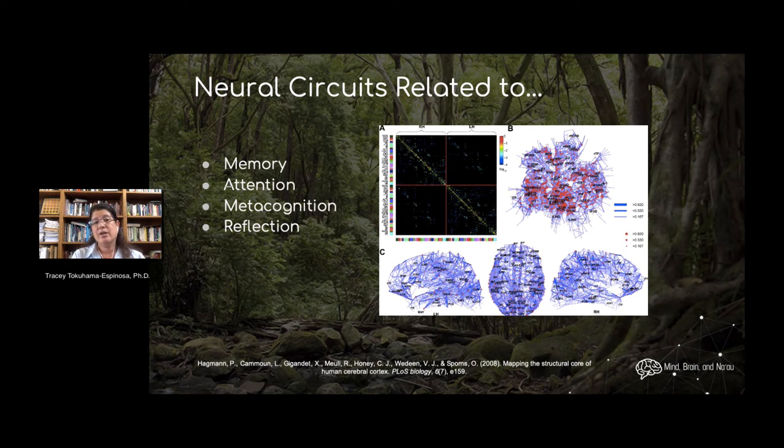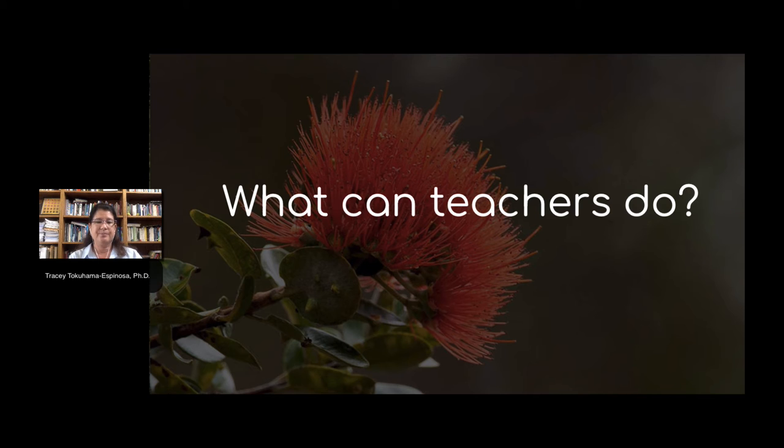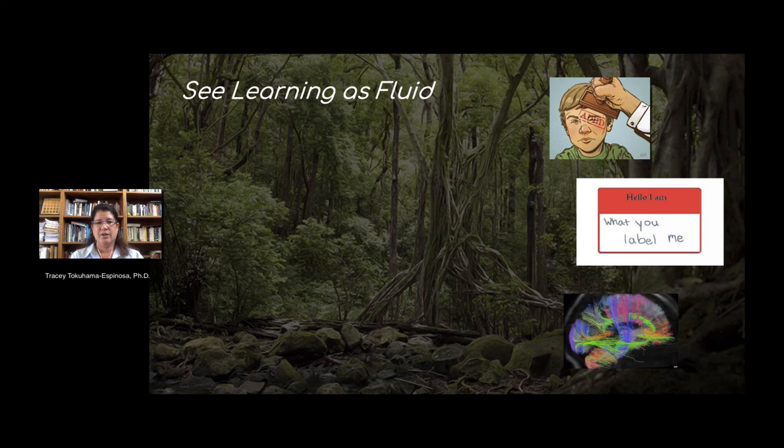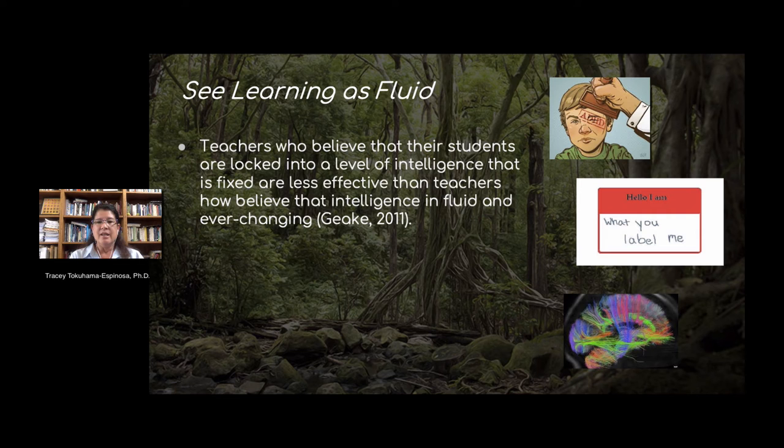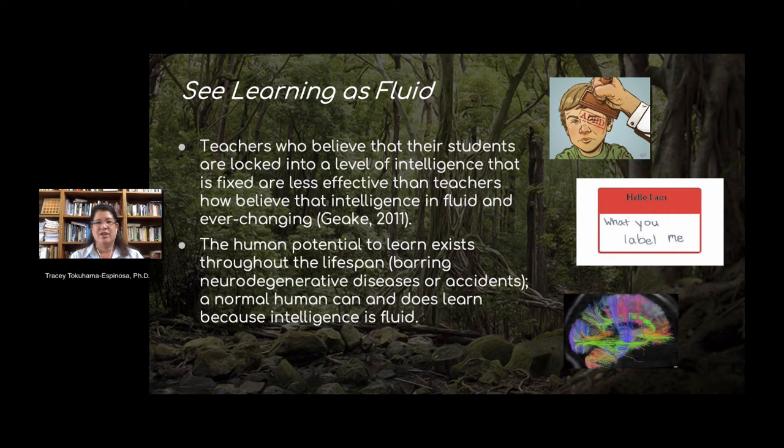Because different steps require different neural networks, you have to have different types of activities in your class that stimulate those different neural networks. So what can teachers really do? Here is a handful of simple recommendations. Number one, teachers should see learning as fluid. Teachers who think that kids are fixed — born a certain way and don't change — pass on the wrong message that kids are stuck with the brains they are born with, as opposed to realizing that learning and intelligence are fluid, and that people can change and do learn throughout the lifespan.